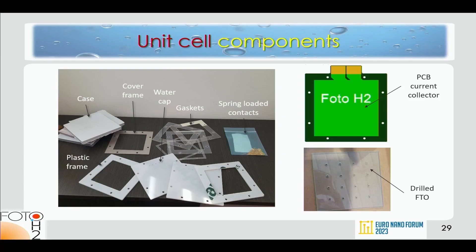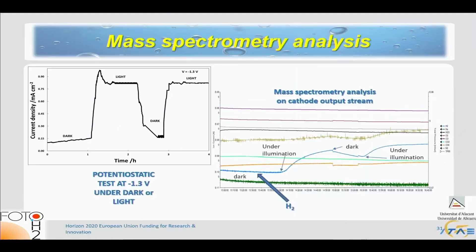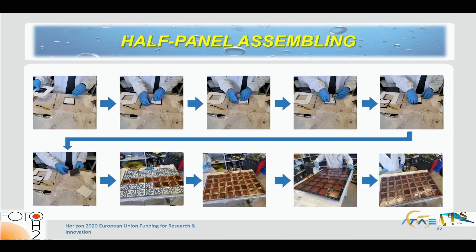The unit cell components are assembled into a module. Importantly, we demonstrated that it does not matter whether the device is fed with pure water or a KOH solution — efficiency is exactly the same, which is very important because the system can run on pure water. We also confirmed hydrogen production through mass spectrometry.